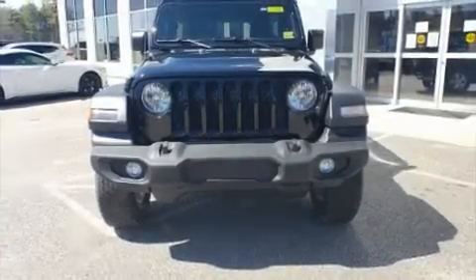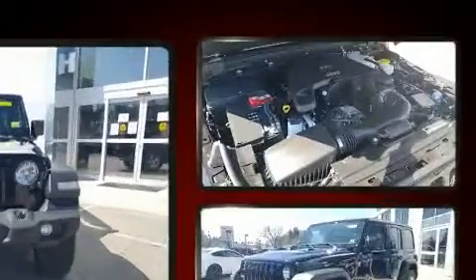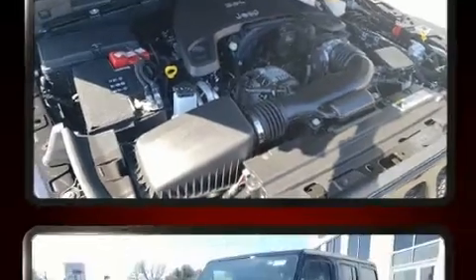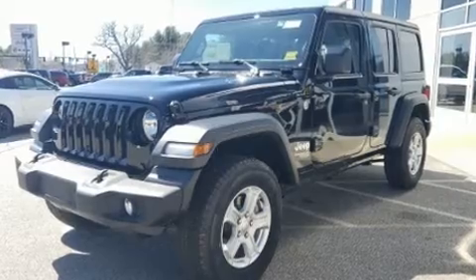Load your family into the 2020 Jeep Wrangler. Top features include front fog lights, a rear window wiper, an outside temperature display, heated seats, heated door mirrors, and a split folding rear seat. Audio features include an AM/FM radio.